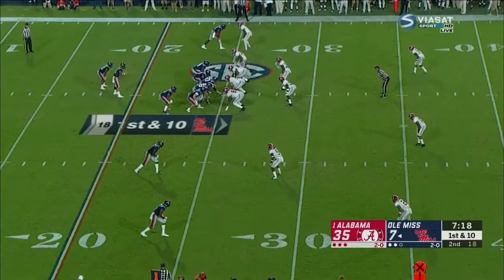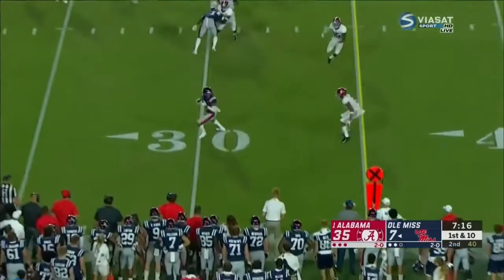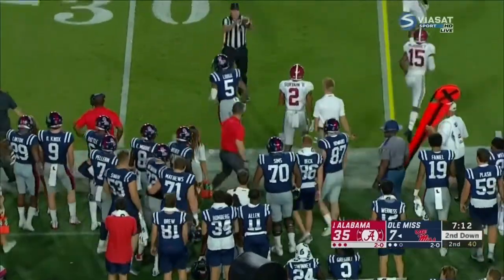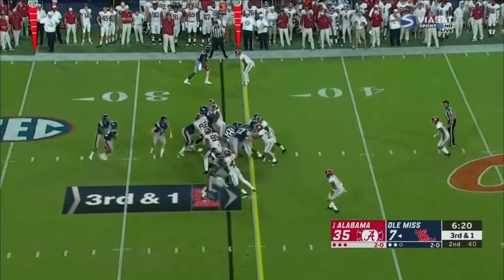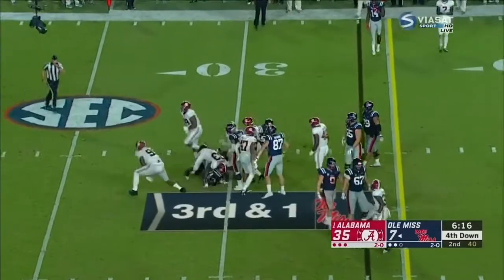His numbers through three games are almost identical to Baker Mayfield's last year through his first three games. He's replacing the Heisman Trophy winner and there really hasn't been any drop-off at quarterback. Third down and one, Phillips dropped for a loss — big loss.